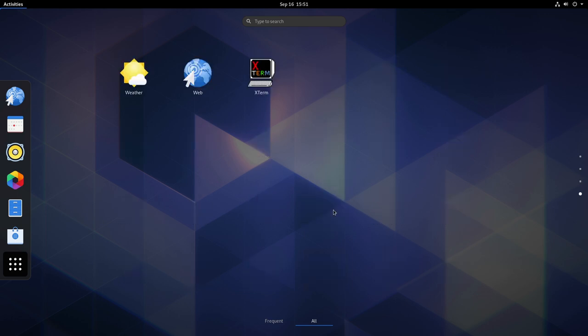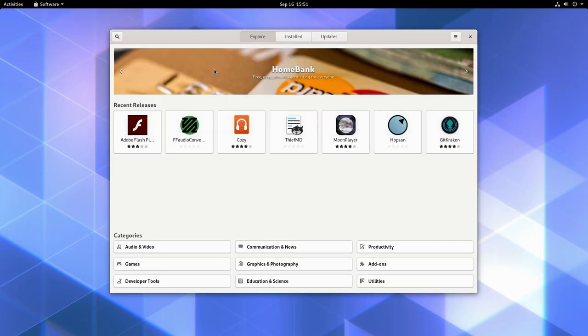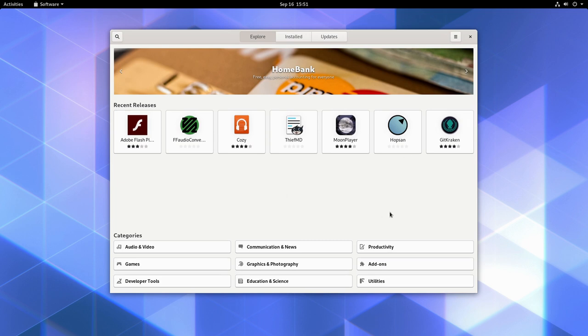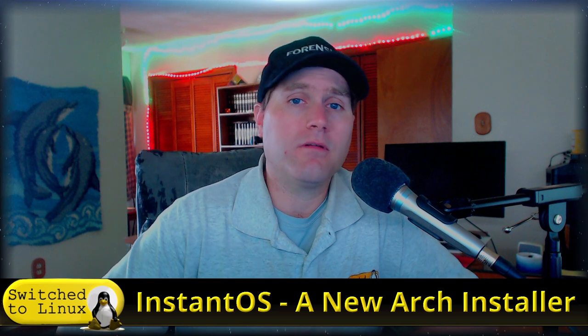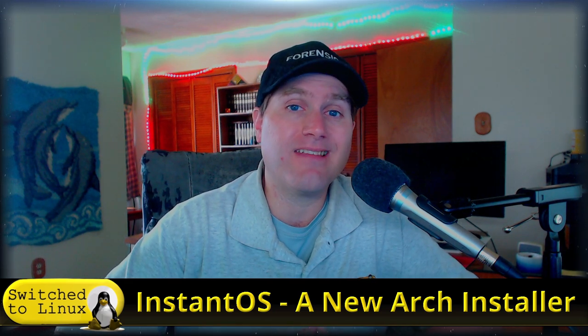Here we are in a GNOME shell. Looking at applications, we did install the full default GNOME application set. Checking the software center — Flathub is enabled so Flatpaks are available. There's also a plugin to connect Pamac to the GNOME software center that isn't installed by default but can be easily added. InstantOS accomplishes its goal: a fast install on a pretty pure Arch base.